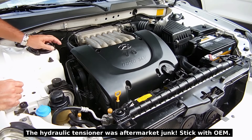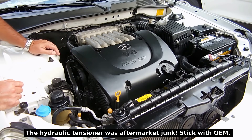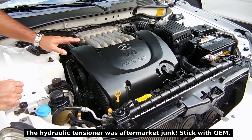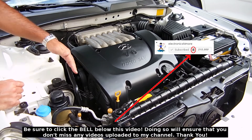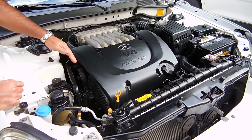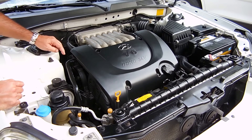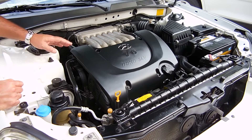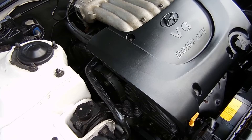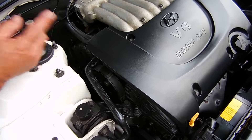If you ever experience similar symptoms, the first thing you want to do is make sure that your engine has a hydraulic tensioner and that the sound is coming from this side of the engine where the timing belt would be, along with the accessory belt. Then you want to inspect that tensioner to make sure it's okay. If it's okay, you can rule that out as one of the problems. So now you know: if you have an engine that's well cared for and you have tapping that suddenly develops, gets louder and louder, and changes with RPM, you're going to want to inspect your hydraulic tensioner.